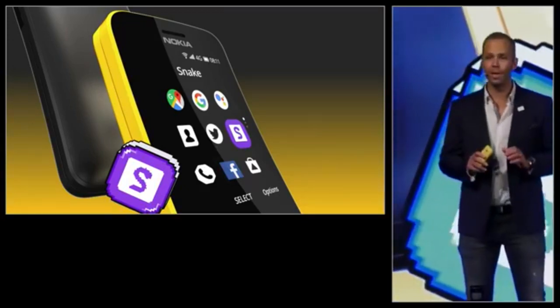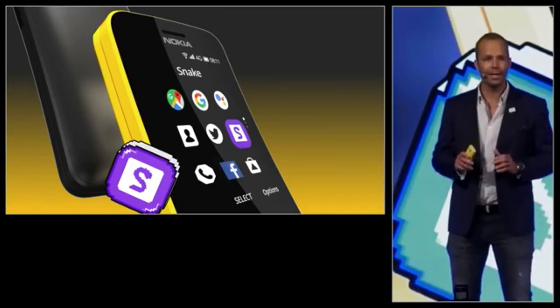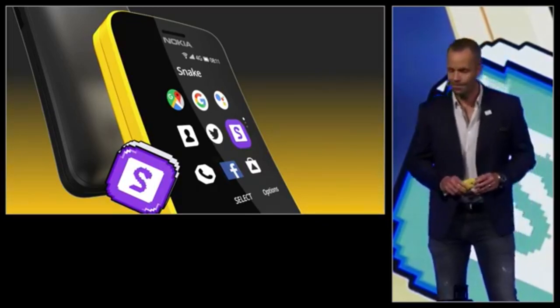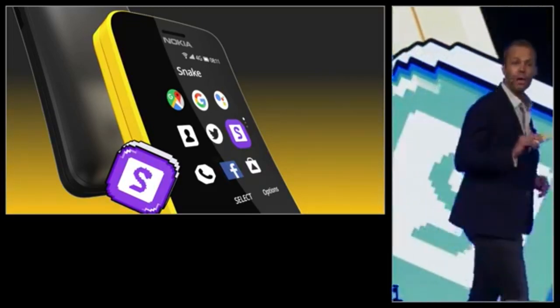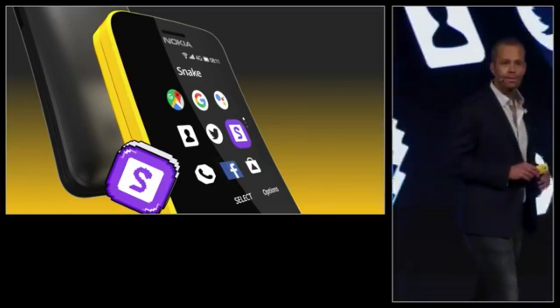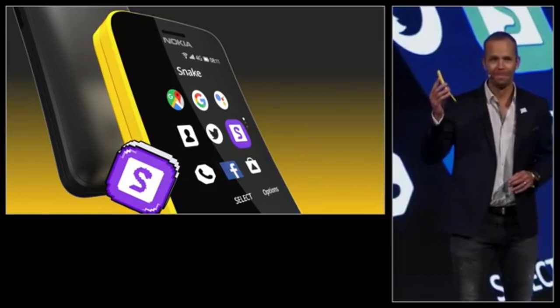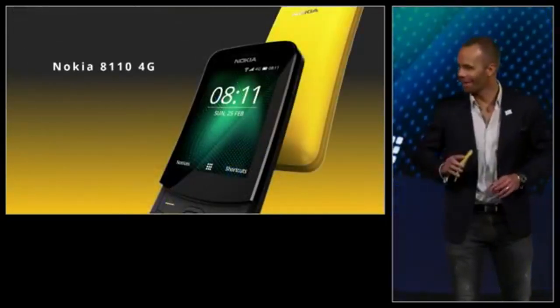The Nokia 8110 4G will keep your contacts, calendar, and email synchronized. It will ship in two colors: black and, of course, the beautiful banana yellow.